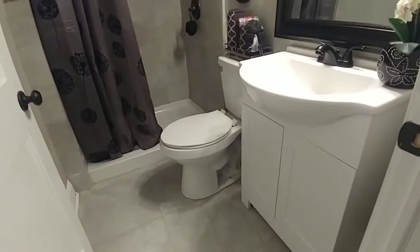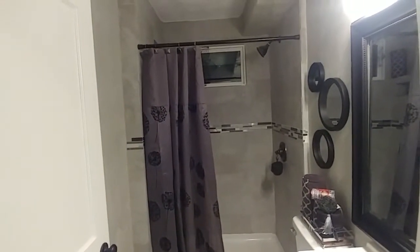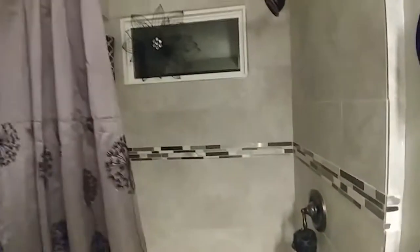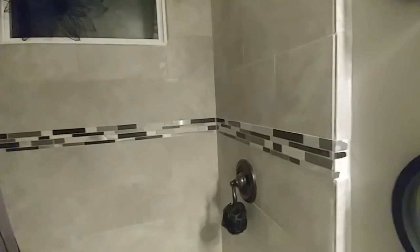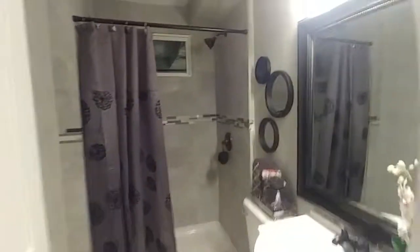Let me show you the first of three full baths. Brand-new vanity there along with a brand-new toilet. You've got a brand-new surround in that beautiful shower, and it even has a window — that's really nice. Love the touch of the mosaic tile through the ceramic tile there in the tub. Looks absolutely great. What a nice bath this is on the first floor — it's a guest bath.